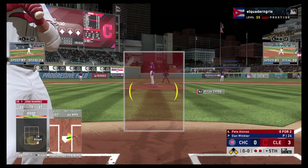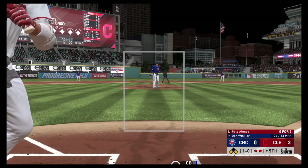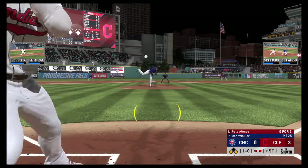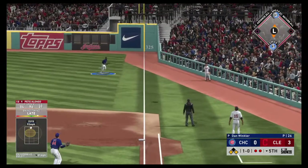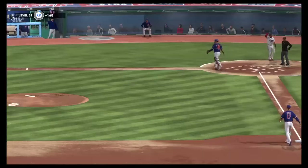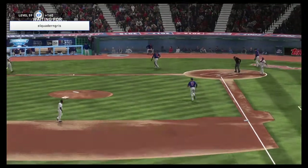Next will be the cleanup hitter Pete Alonzo — we'll see what he can do with a pair of runners on base and two gone in the fifth. Breaking ball in the dirt — ball one. One out away from stranding that runner on third — the last thing you want is a wild pitch. Nice job by the catcher to knock that one down. Hayward is there and puts this one away for the third out. A great job of working out of trouble.